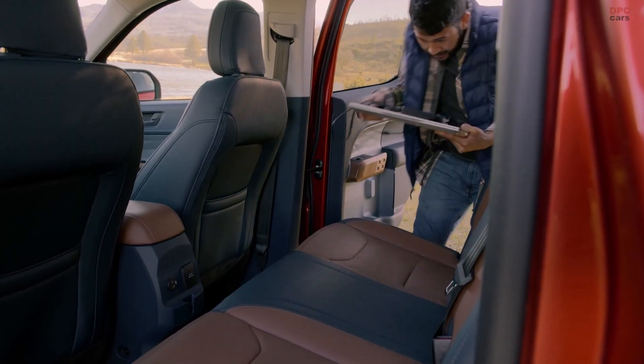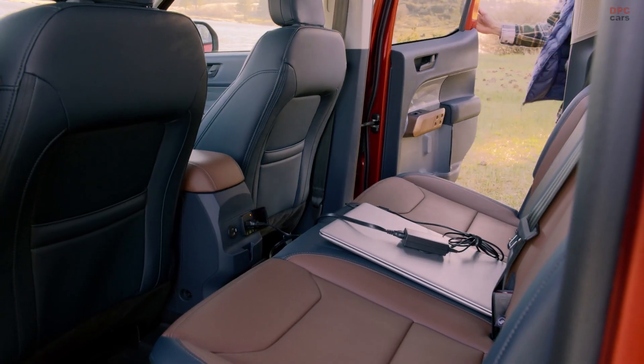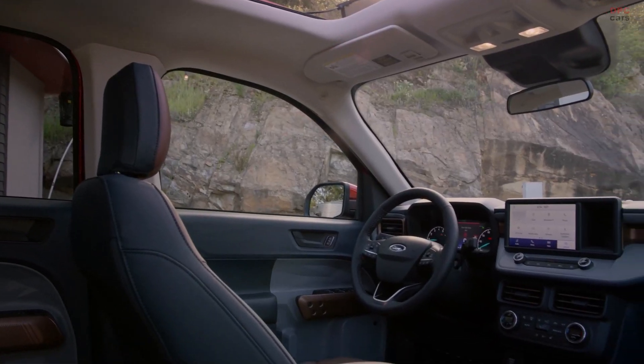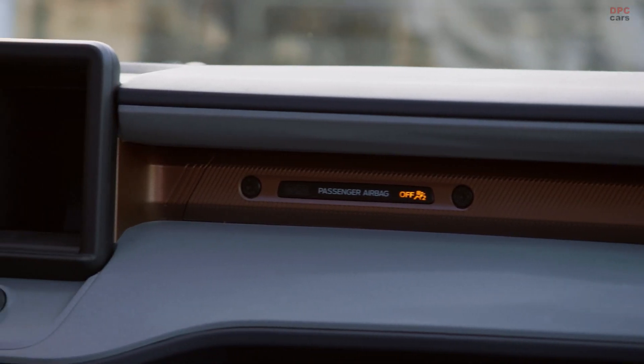This truck was designed with smart storage solutions to accommodate how people live. There's a place to store a tall 1-liter water bottle, large bins under the rear seat, door pockets for stashing laptops or tablets, and bed storage for things like tools or rope.